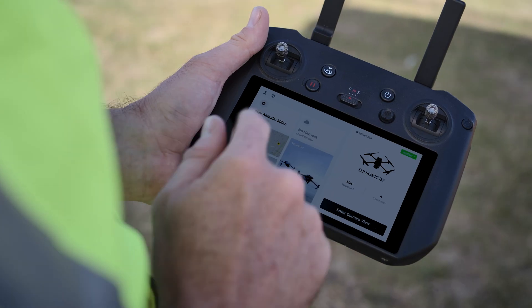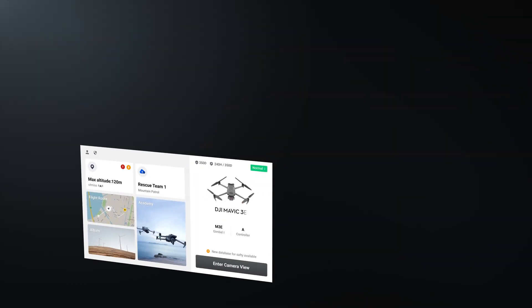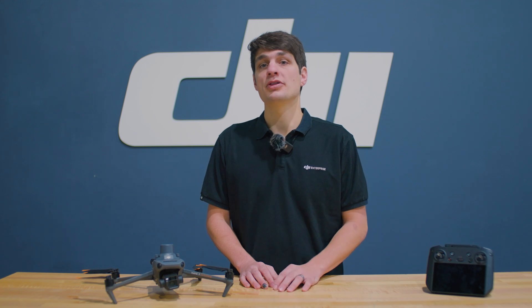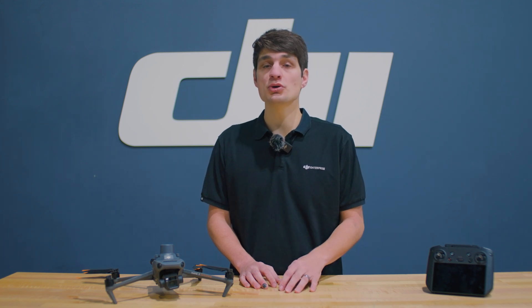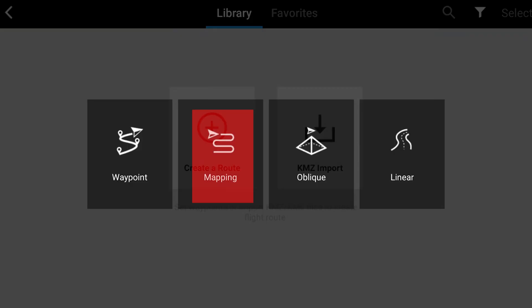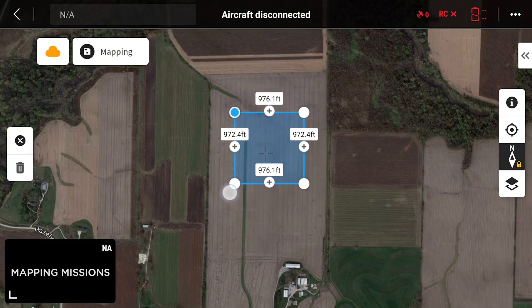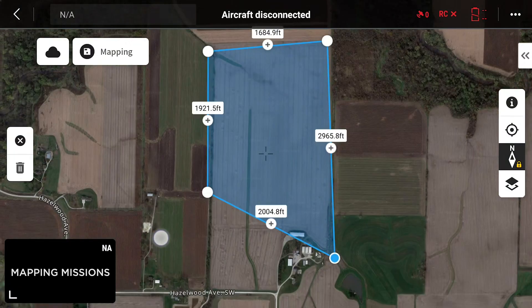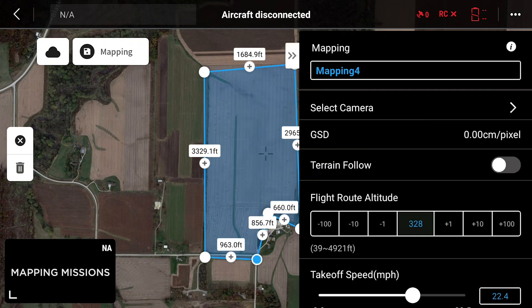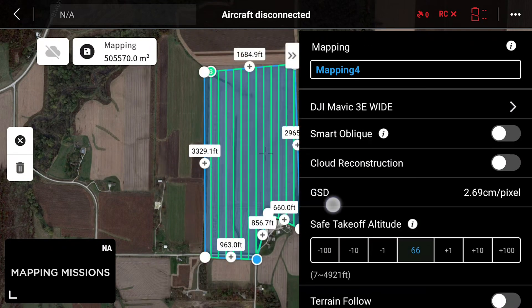All Enterprise products, including the Mavic 3 Enterprise and the Matrice 300, utilize DJI Pilot II for autonomous flight control. One key feature is mapping missions, which help automate capture of a job site. By tapping on a location in the satellite view, you can manipulate the polygon to capture the correct data, and tools displayed on the right allow you to change the mission settings.